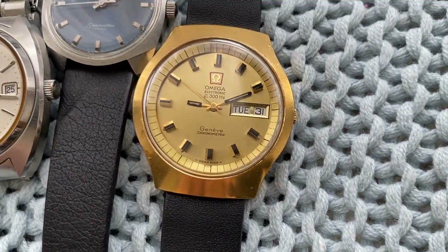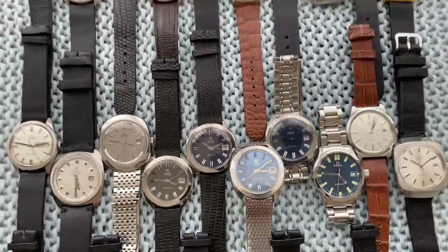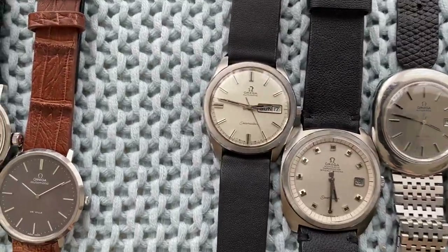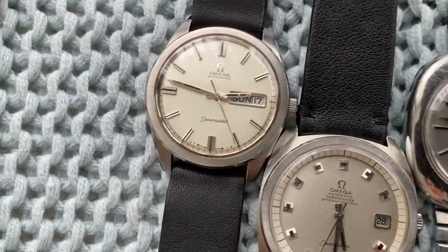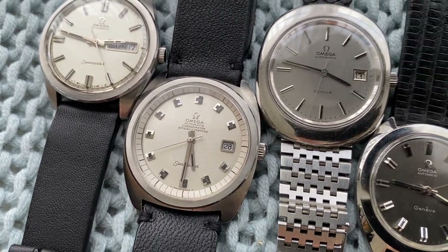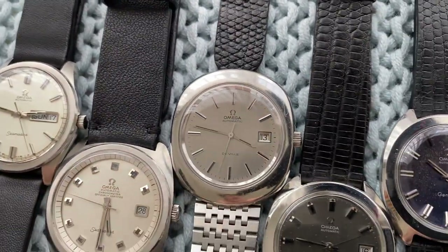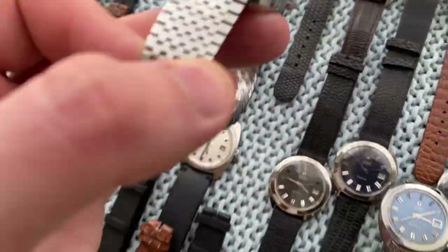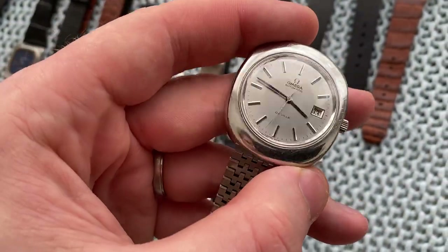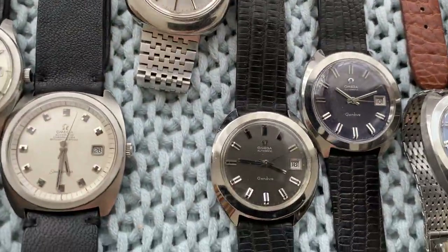Then this beautiful big-size 38 millimeter Genève F300 Hertz — not quartz but battery, because quartz comes after this. Next up some more Seamasters in big sizes: a 36.5 millimeter Seamaster silver sparkle dial, a 38-something millimeter Seamaster with a beautiful silver sparkle dial as well. Then this 38 millimeter big beast with a silver brushed dial — depending on how light hits it, very bright or quite dark — original bracelet and everything.